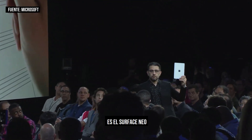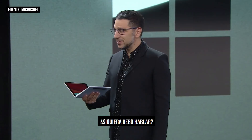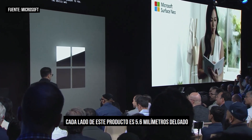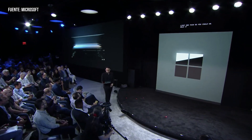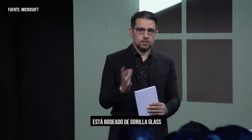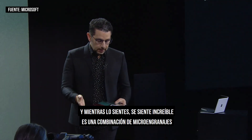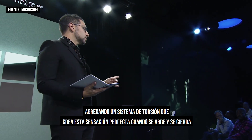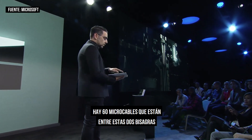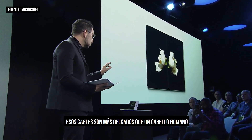This is Surface Neo. The device was created to be light and thin so you can hold it in all its postures. Each side is 5.6 millimeters thin — it's the thinnest LCD that's ever been created. It's 655 grams, so when you carry it, it feels incredibly light. It's surrounded by Gorilla Glass. There are over 60 micro coax cables running between the two hinges to create perfect synergy, bringing these two 9-inch screens together — those coax cables are thinner than a human hair.